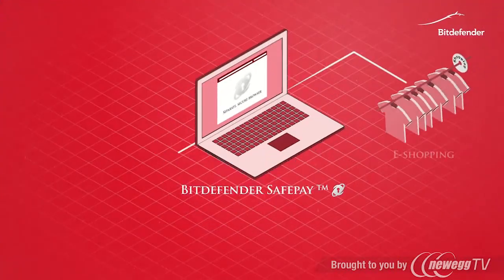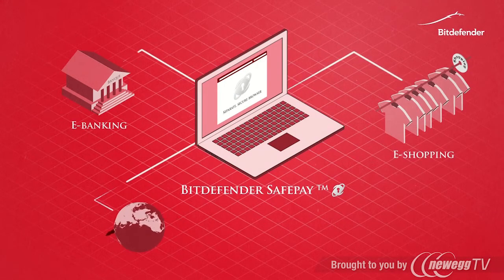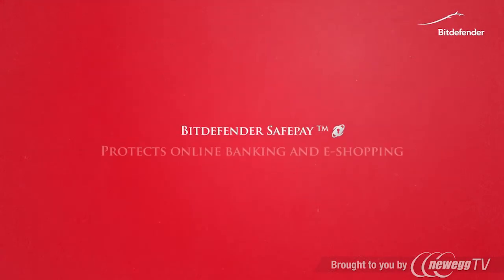With Bitdefender, online banking and shopping have never been so safe. The brand new Bitdefender SafePay feature opens a secure browser automatically whenever you access a banking or e-commerce website, and allows you to shop and complete financial transactions safely.